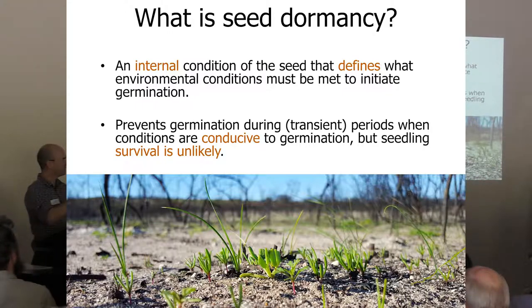Dormancy stops germination during transient periods when the conditions are suitable but it's the wrong time of year. In the southwest, seeds fall off plants in November and December — spring and summer. Occasionally we get a summer rain shower; the day might be cooler and wet. If the seeds thought it was a good time to germinate because it's cool and wet, clearly they're not going to survive. So dormancy controls the seasonal timing of germination, preventing seeds from germinating at the wrong time of year even if the conditions look okay.